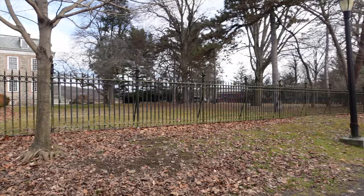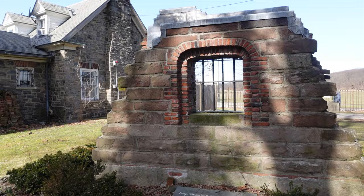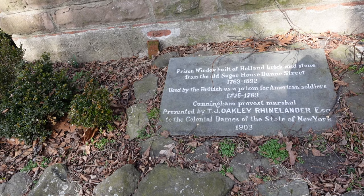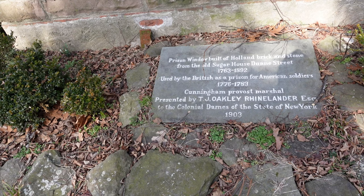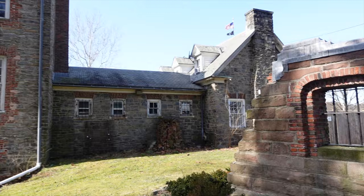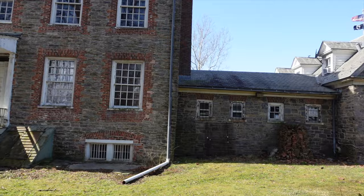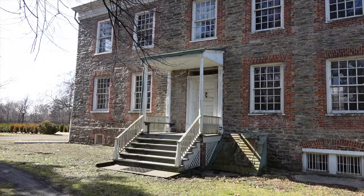Let me go ahead and find that entrance - I think I just need to walk around over there and around back of the house. This is a prison window, and it reads: built of Holland brick and stone from the old sugar house on Duane Street, used by the British as a prison for American soldiers. Pretty neat. Let me take a walk around this thing - you'll see this building over here, I don't know if this might have been an add-on, it's got a stone chimney.